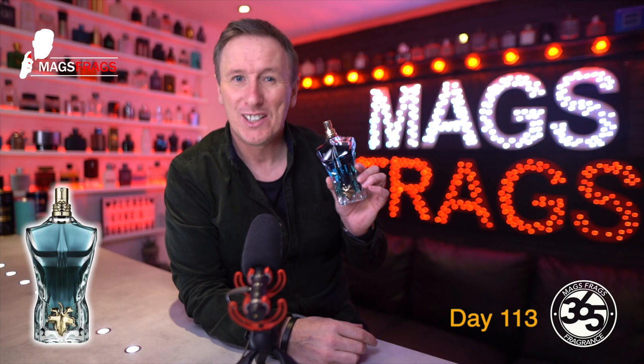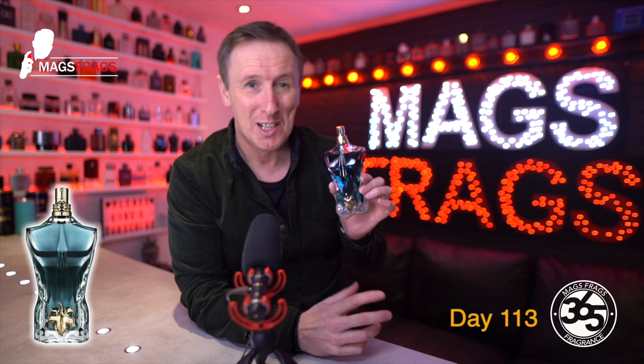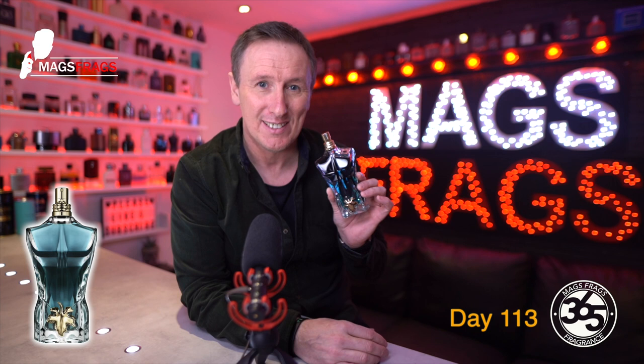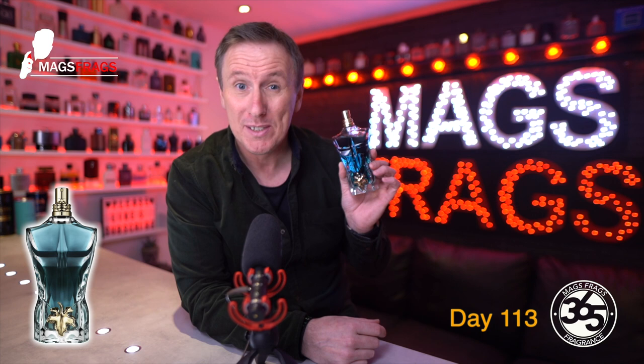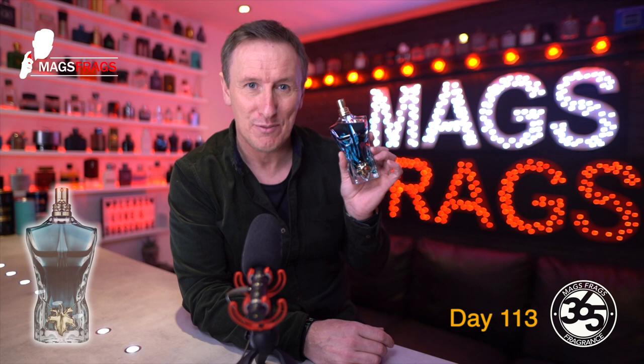Fragrances are like songs, and they can transport you straight to a different place and bring out different emotions. This will always remind me of the summer of 2019, sat in a beer garden with a friend, talking about setting up our respective YouTube channels. But I'm sure this will remind most people of maybe a past holiday on the beach. It smells like a tropical paradise island and I absolutely love it. But if you aren't a fan of coconut or a tropical vibe, then I'd swerve this, because it's pretty much all you're going to get. The performance is great, the presentation is top-notch, and for under £60 for a 125ml bottle, you can't go wrong — so for those reasons, it gets a straight 10 out of 10 from me.